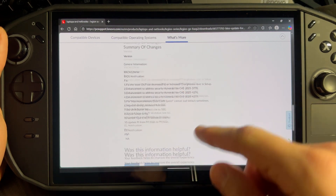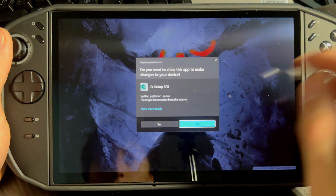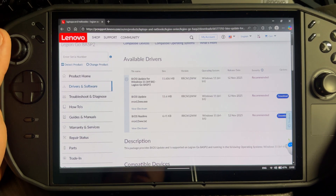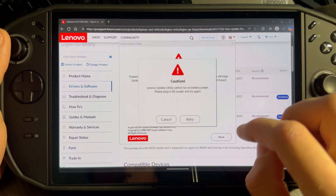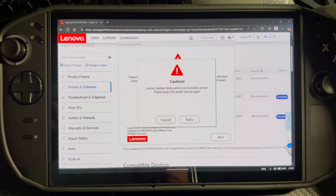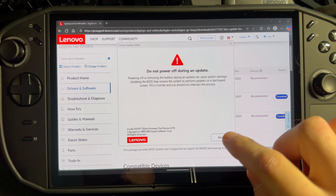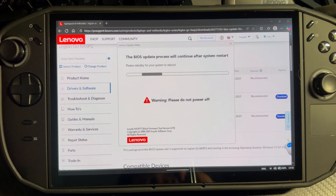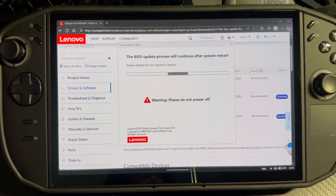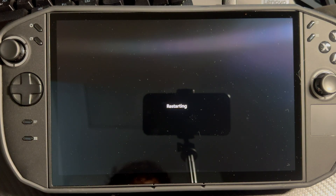You can pause the video to read all the new fixes listed there. Extract the file, go through the installer — next, next — and yeah, you may have to connect the device to power. I had to connect mine. Once power is connected, hit Retry. It says do not power off during update, so let it just do its thing. It's restarting now.